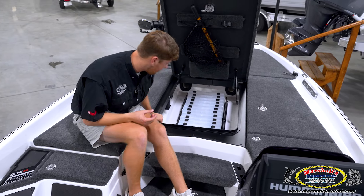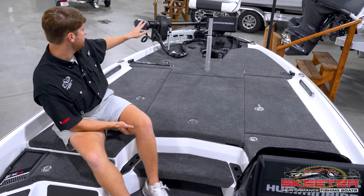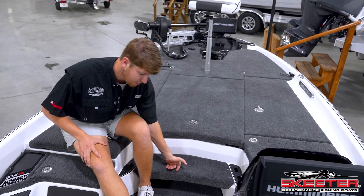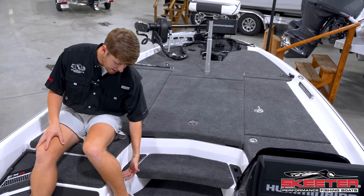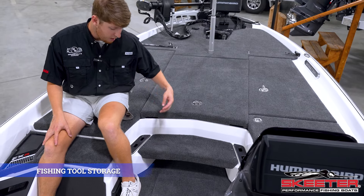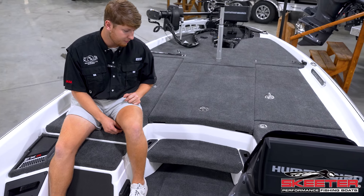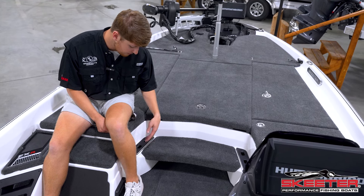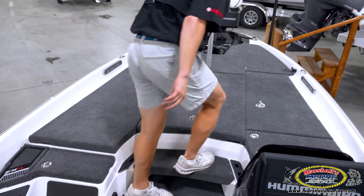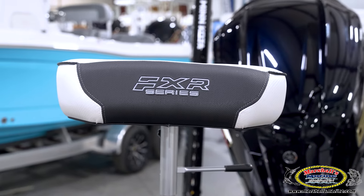Moving to where all of us anglers spend a lot of time — I'm going to use the Skeeter step, an easy step to get onto the front deck. Next to the Skeeter step we have all of our pliers and scissor storage, for when you catch a non-targeted species or a smallmouth that's a little hard to unhook. Moving up to the front deck, we have our second butt seat — Skeeter obviously thinking of every single detail.